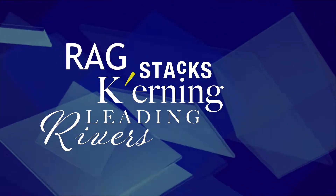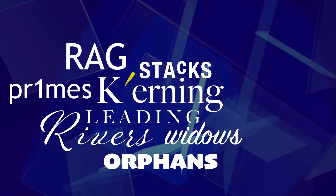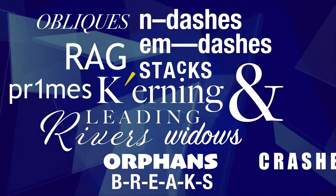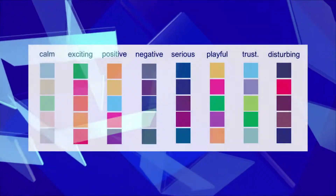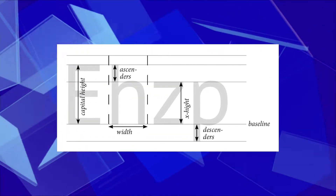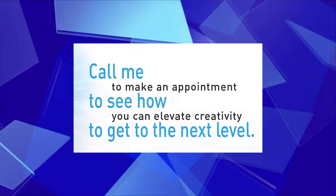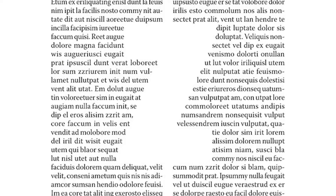Aside from kerning, leading, stacks, rivers, undulating rag, widows, orphans, primes, proper use of M dashes and N dashes, ampersands, obliques, brakes and crashes — we also need to consider the color palette, grid alignment, font pairing, use of white space, measurement, spreads, and text wrap rules.